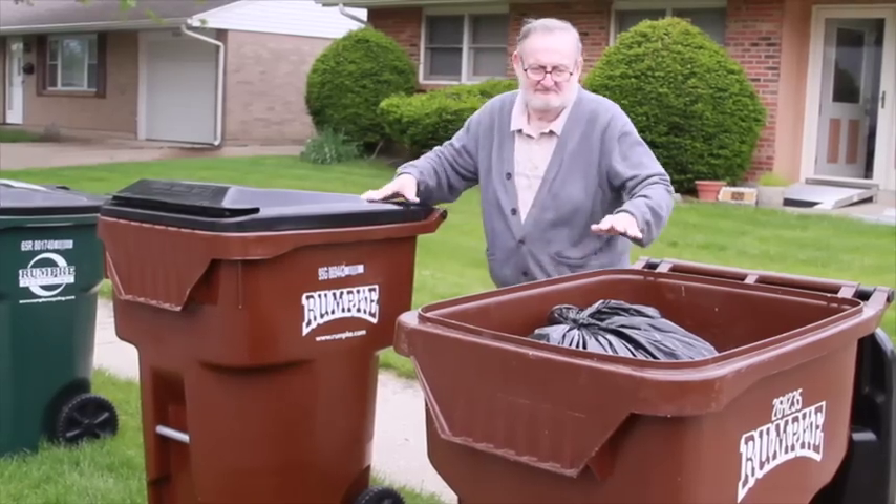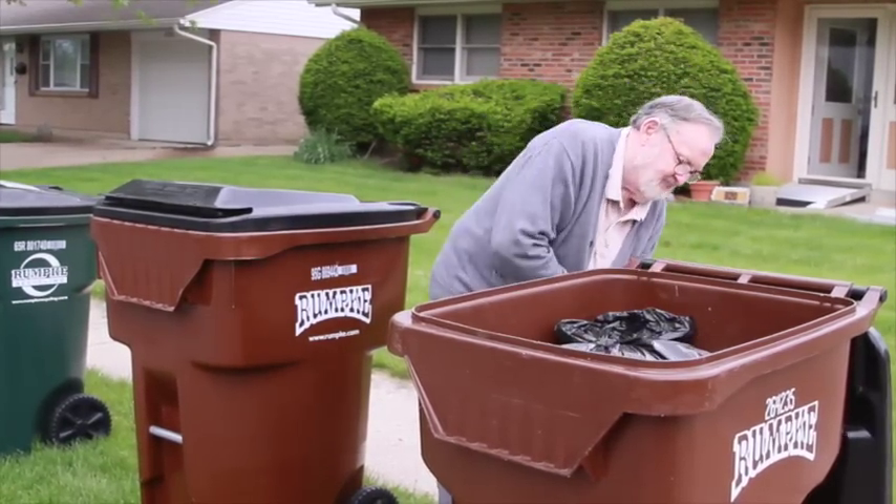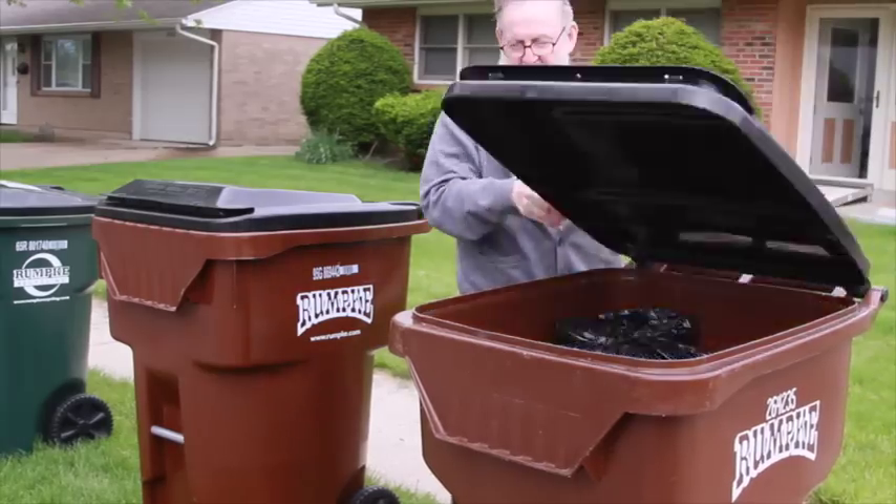Did you know that an average American produces almost five pounds of trash daily? Did you know that more than half of it can be recycled?